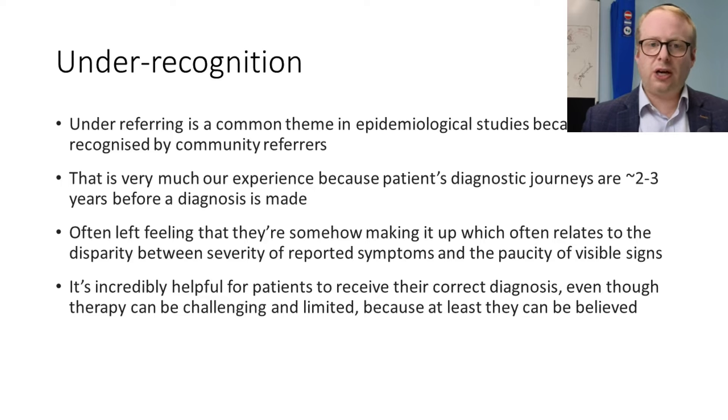Under-referring is a very common theme in epidemiological studies because small fiber neuropathy is under-recognized by community referrers. Most patients' diagnostic journeys are on average two to three years before a diagnosis is made. They're often left with a feeling that they're somehow making it up, which relates to the great disparity between the severity of symptoms reported and the paucity of visible signs. It's incredibly helpful for patients to receive their correct diagnosis, even if therapy is challenging, because at the very least they can be believed.